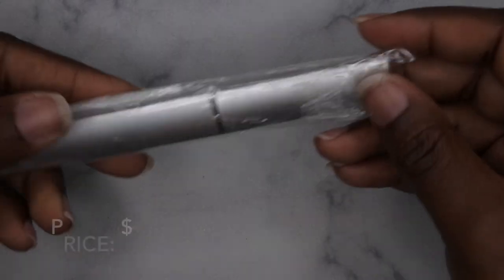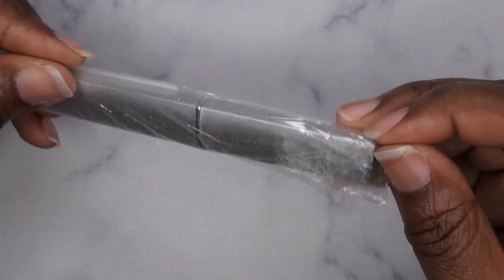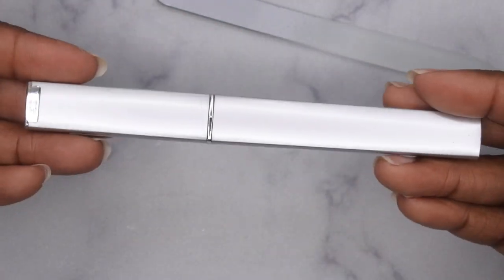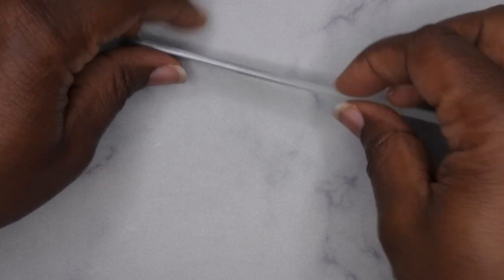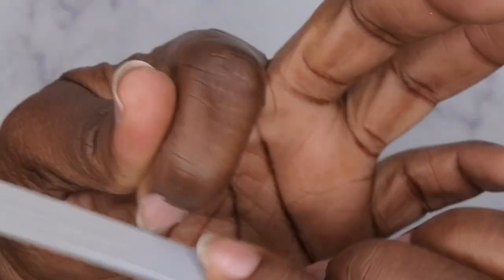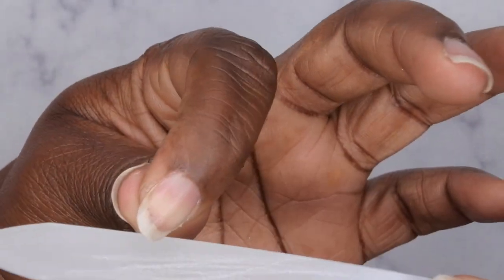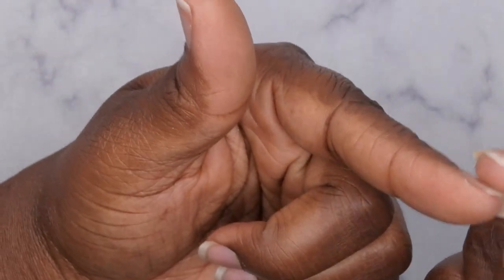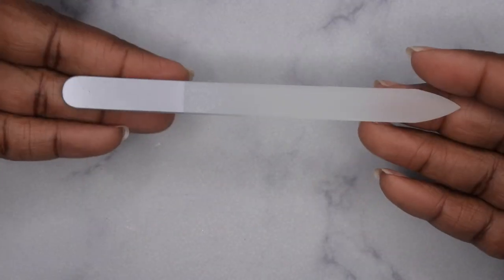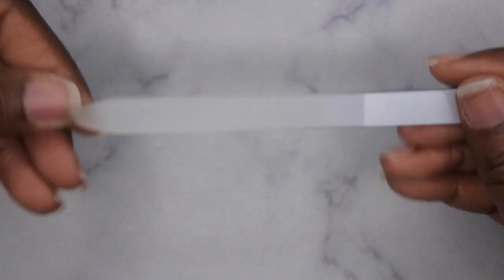Next I picked up a glass file — I've been eyeballing one of these for a really long time. It comes in its own individual case, which is pretty cool. I'm going to test it out on one of my nails. It's very smooth and I like the fact that when you use it, it doesn't cause the nail to bend and fold underneath — you know how that sometimes happens. This also seems like it'll be really easy to clean. This is my first glass file and I'm excited to put it to use.